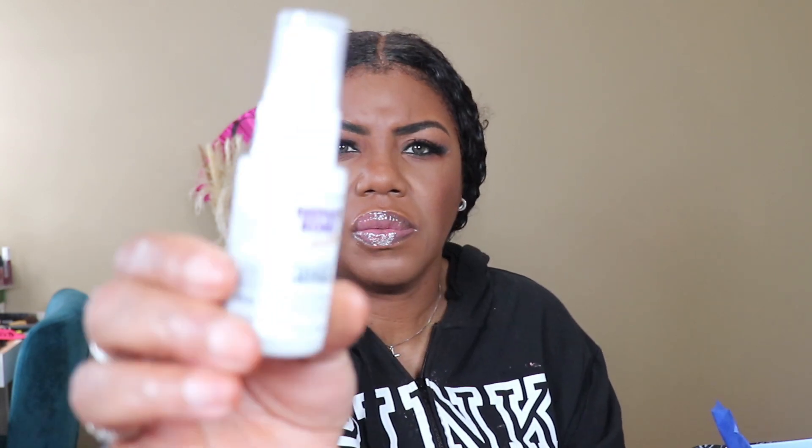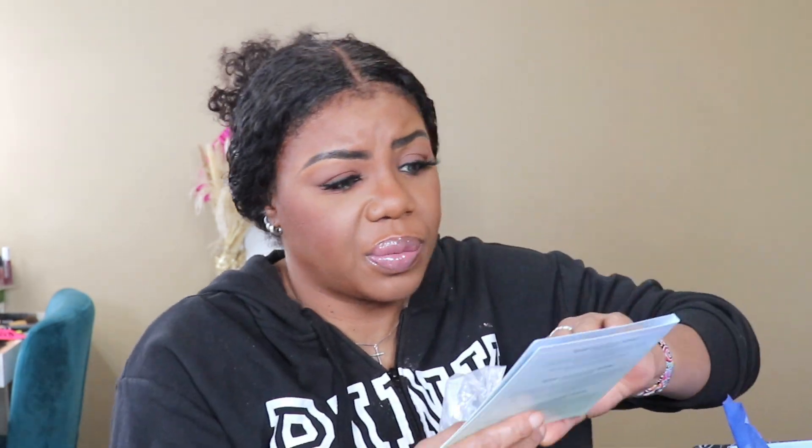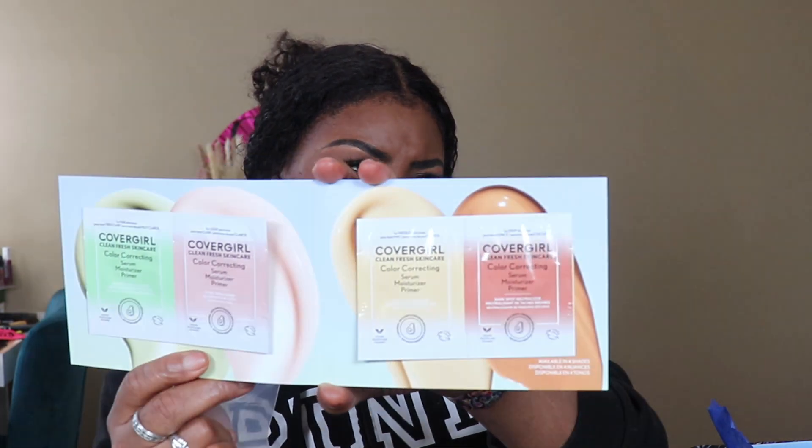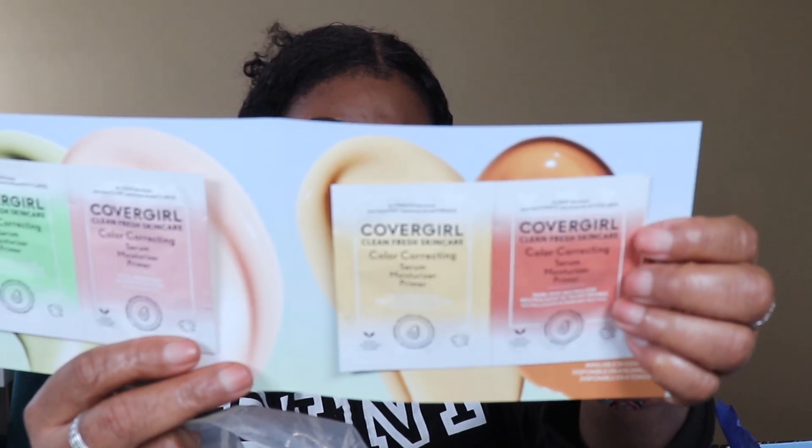The next thing I have is a Repair Bun Leave-In Treatment by Marc Anthony — I'm happy about this, I use a good leave-in anytime. Then there's a sample pad of CoverGirl Clean Fresh Color Corrector. I don't know what much I could do with the green one, but the pink and orange tones are interesting to try before you buy. And that's it for my Walmart box — another six dollars well spent!